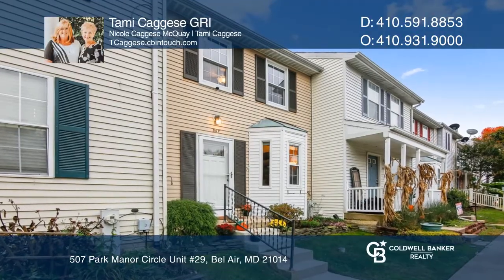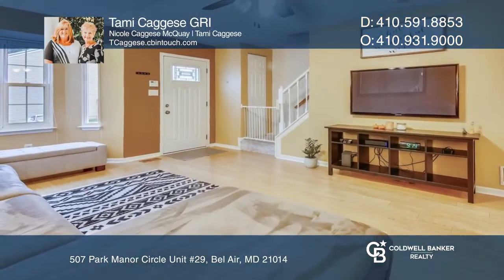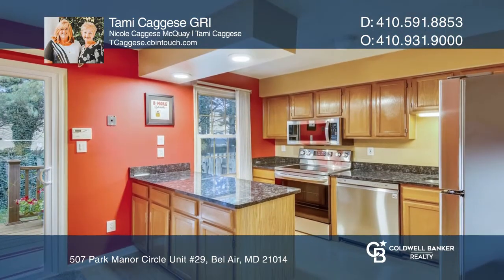On the main level of this fantastic townhouse is pristine laminate flooring, a light-filled living room, an updated kitchen, and a dining area.